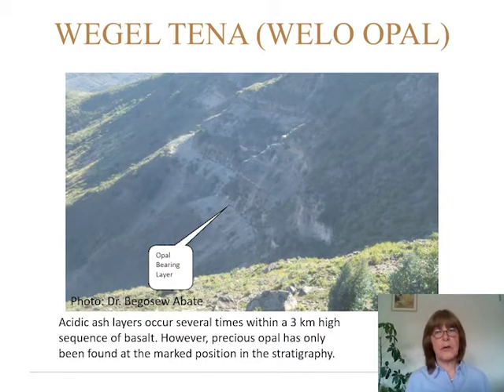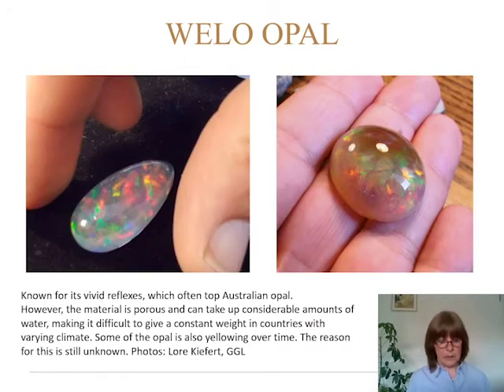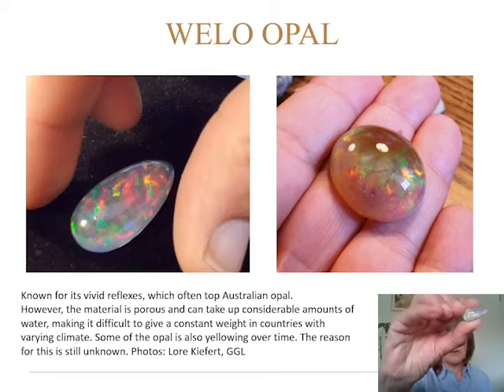Here is the mine site of the white opal — the Velo Tena, where the Velo opal comes from. You can see a sequence of acidic ash layers occurring several times within a three-kilometer-high sequence of basalt. The precious opal has only been found at the marked position in the stratigraphy, where you can see the arrow. Here is some of the white Velo opal — very nice material with beautiful reflexes.